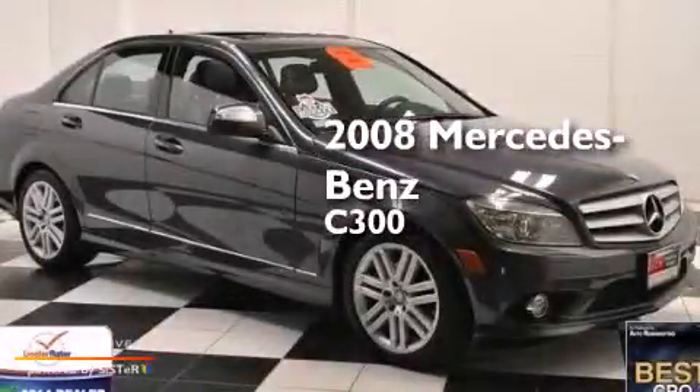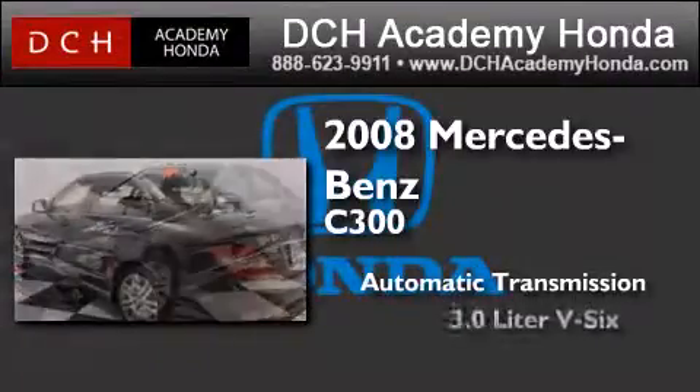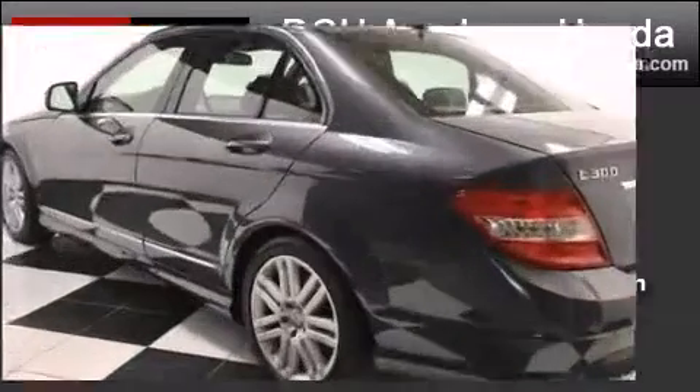This is a 2008 Mercedes-Benz C300. This car has an automatic transmission, a 3.0-liter V6, and a clean, non-smoker interior.